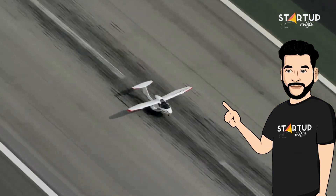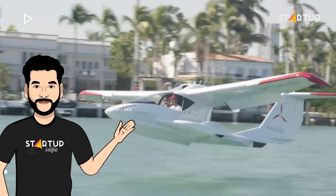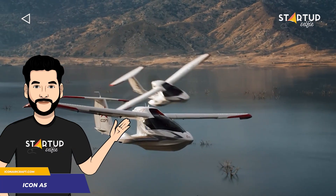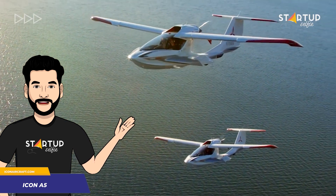Meet the Icon A5. It can take off from land and water. The amphibious airplane has a top speed of 109 miles per hour and a range of 427 nautical miles.